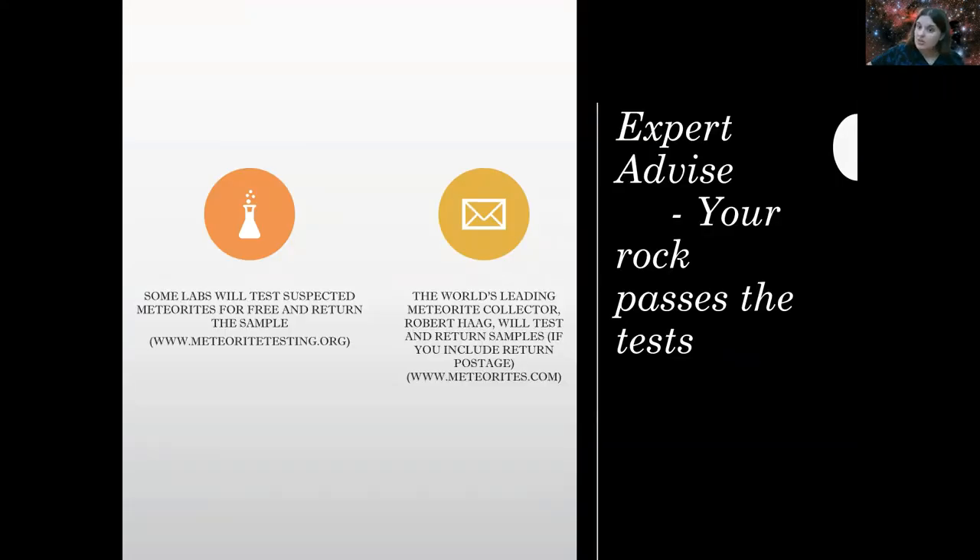Suppose you did these tests and it's looking promising — what are the next steps? Allow a professional lab to do some research for you. There are labs that will test your suspected meteorite and return the sample. One site I found is meteoritetesting.org. You could also go to Robert Haag, a leading expert on meteorites with an amazing collection — check out meteorites.com where you can see his collection and possibly contact him for testing. These are just some of the things you can do to test whether you've found a meteorite.